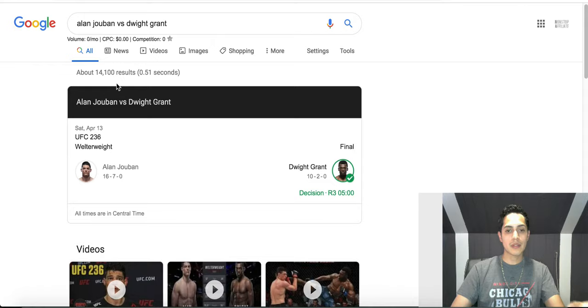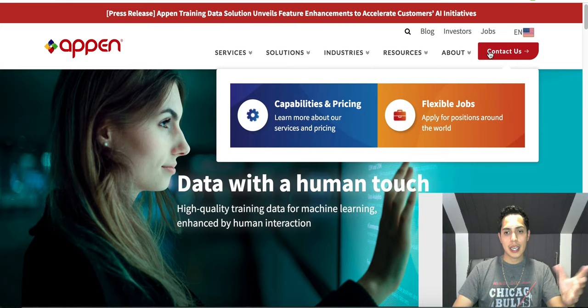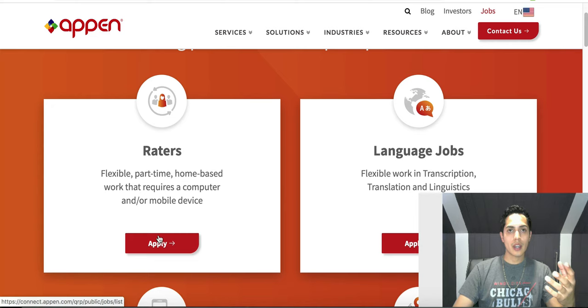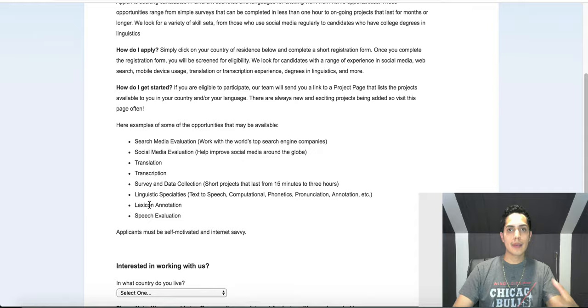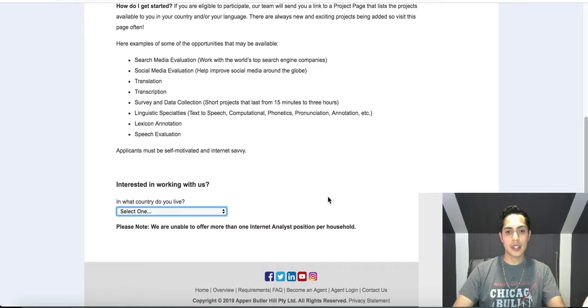So all you're going to do is report back the results. To get started, go to Google and type in a website called Appen — Appen.com. Go over to 'Jobs' at the top right. Once you're inside Jobs, look for 'Raters.' Raters do these little online tests like the ones I just mentioned with Google. Click 'Apply' and you'll see all the requirements and exactly how it works. Mainly, they send you the keywords they want you to look up and test. Once inside, all you do is choose your country to get started.